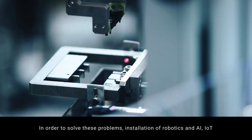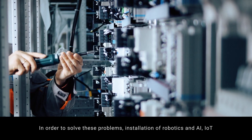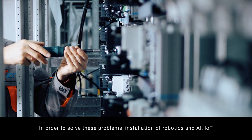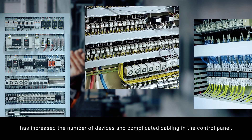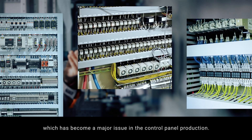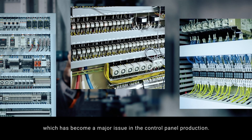In order to solve these problems, installation of robotics and AI, IoT, has increased the number of devices and complicated cabling in the control panel, which has become a major issue in the control panel production.